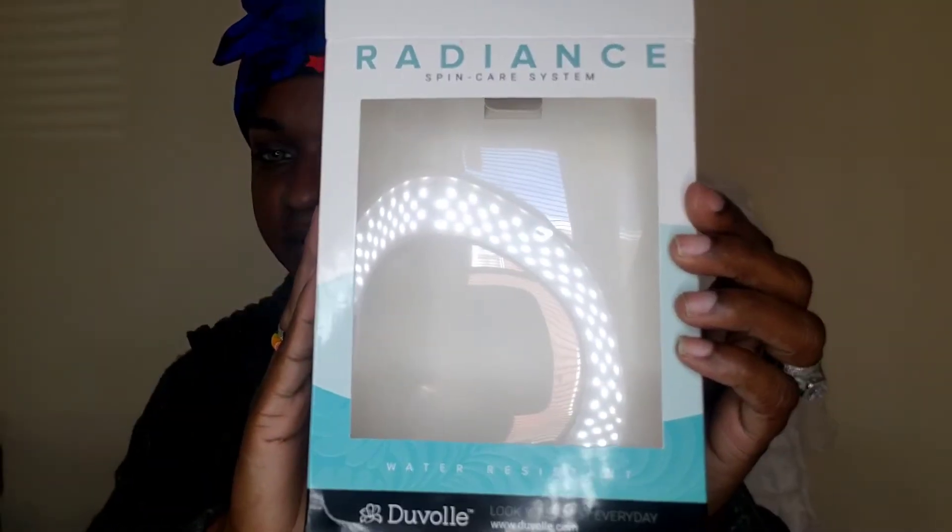It's your girl, Magical Blackness here, and I'm coming to you all up close and personal, all up in my face area, because I wanted to let you know all about this company named Duval, who has a wonderful product.